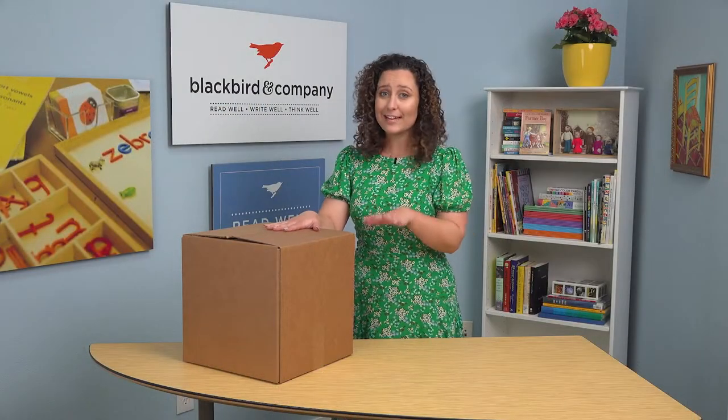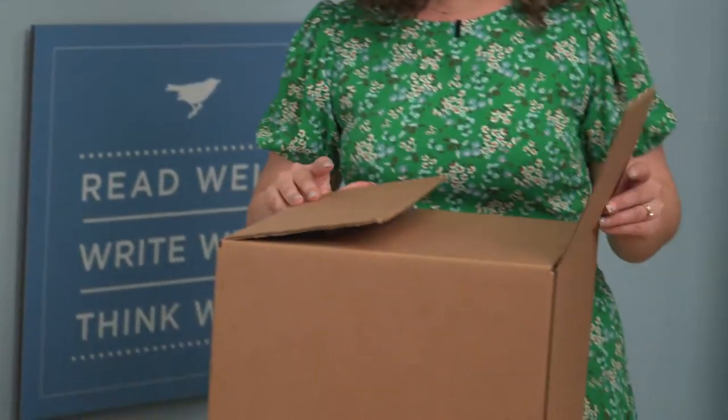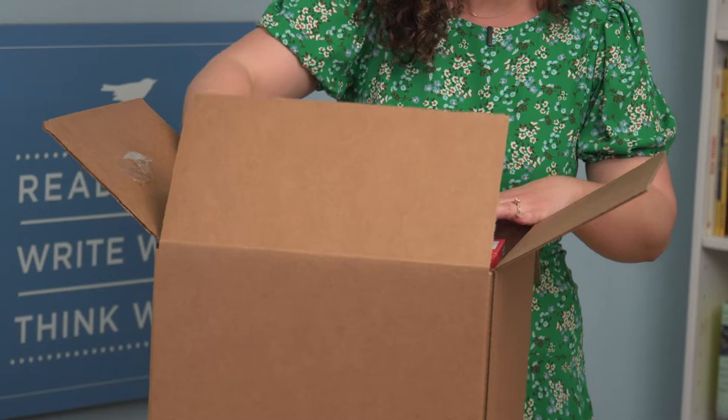Congratulations, you've received your kindergarten grade-level collection! Your box has been carefully hand-packed to make sure that no items arrive damaged. This means that the materials are not in any particular order, so let's unpack and organize them. Inside this box is everything you need for a fun and successful year of kindergarten language arts.